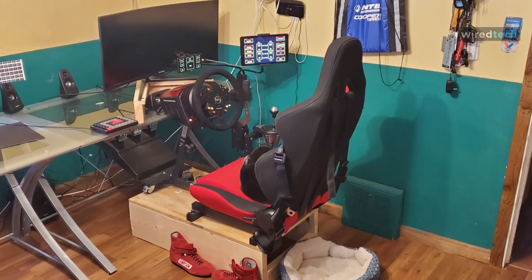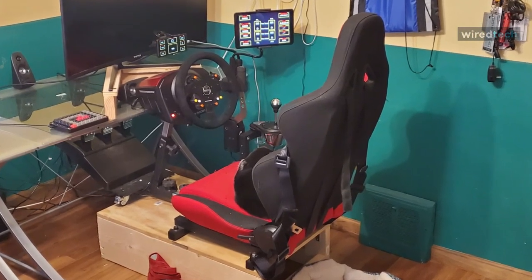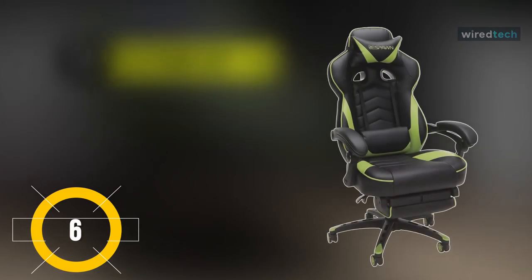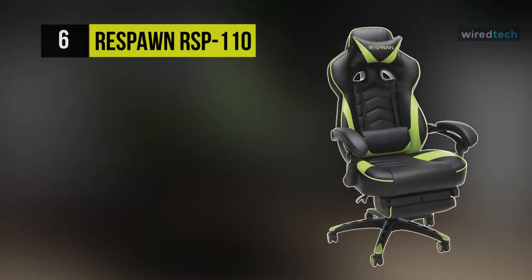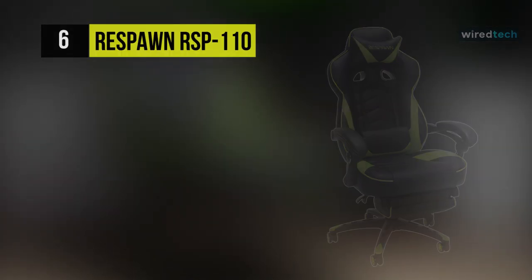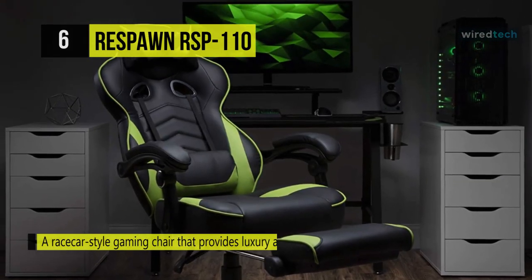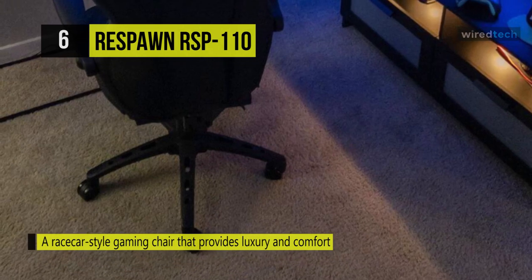Next up on the list, we have the Respawn RSP-110 reclining ergonomic gaming chair. It is a race car styling gaming chair that provides luxury and comfort, whether it's used for intense gaming sessions and climbing to the top of the leaderboards or long workdays.